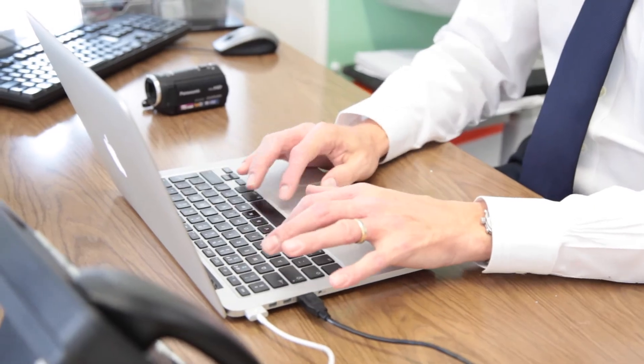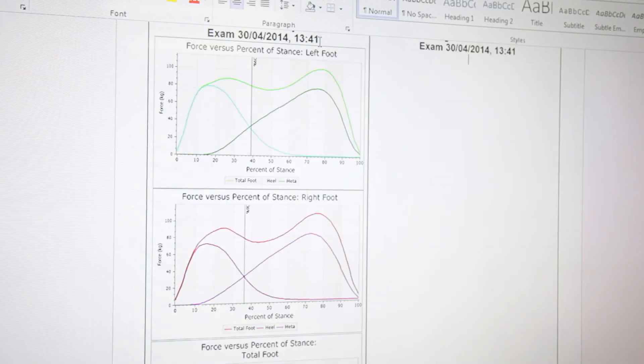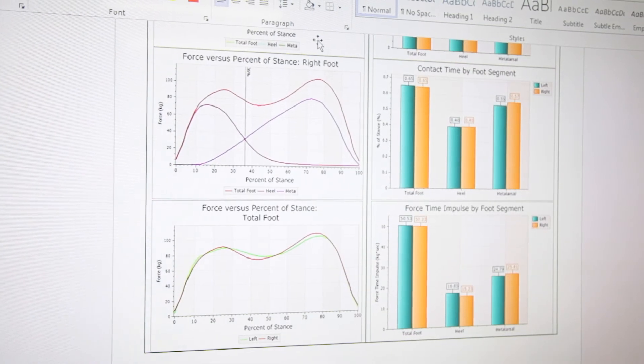It is then presented in an easy-to-understand report that is taken away on the day. For further information, please contact us at the London Orthopaedic Clinic.